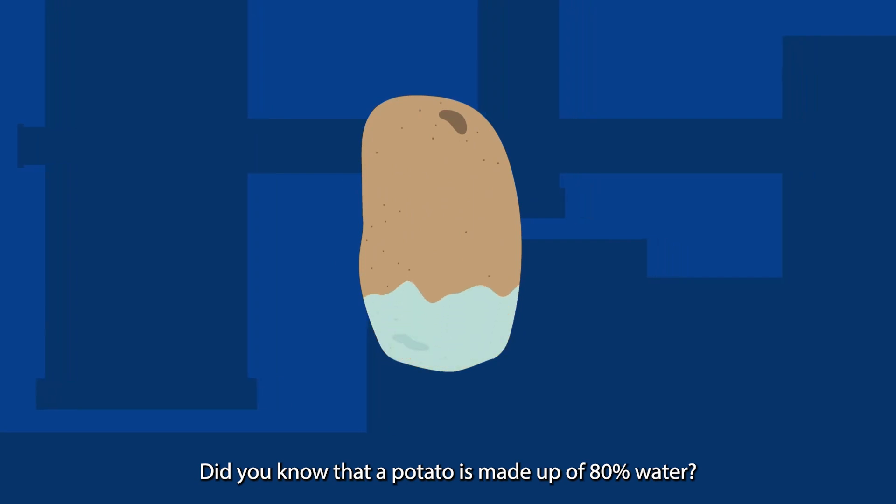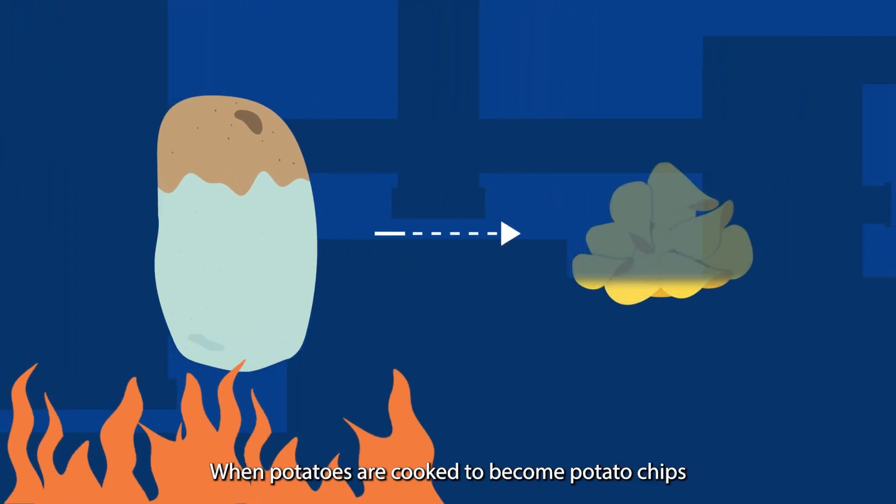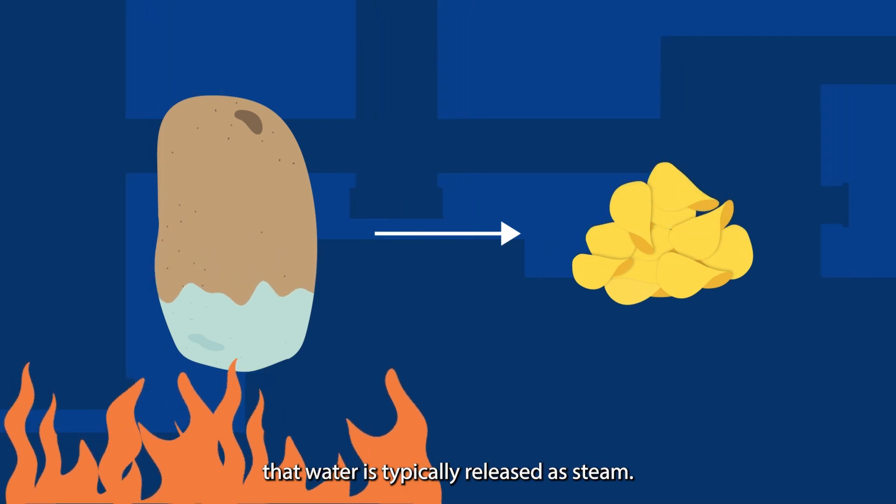Did you know that a potato is made up of 80% water? When potatoes are cooked to become potato chips, that water is typically released as steam.